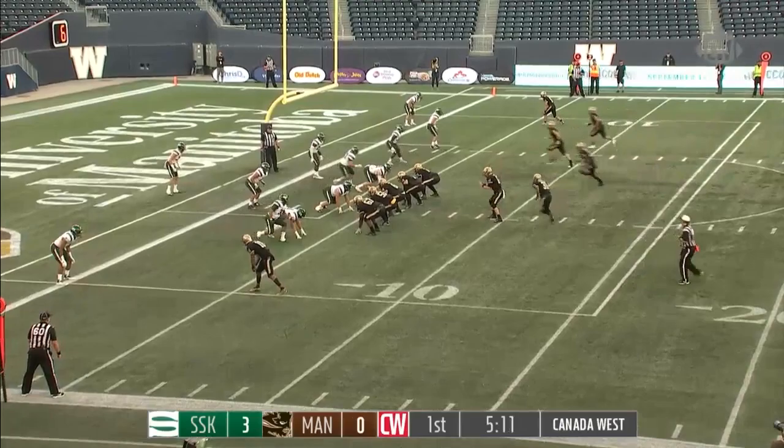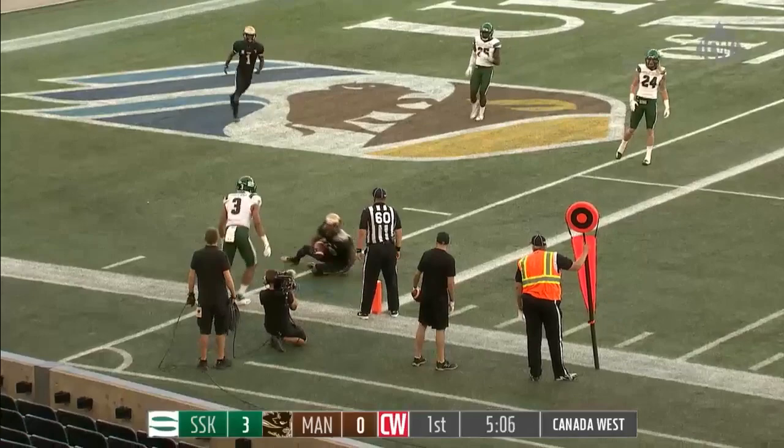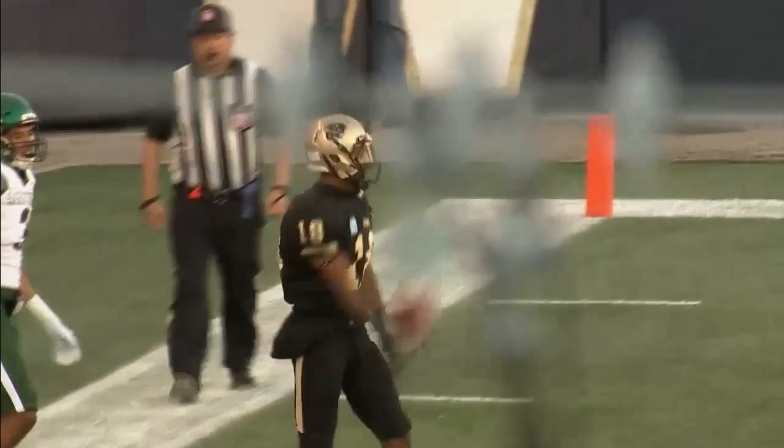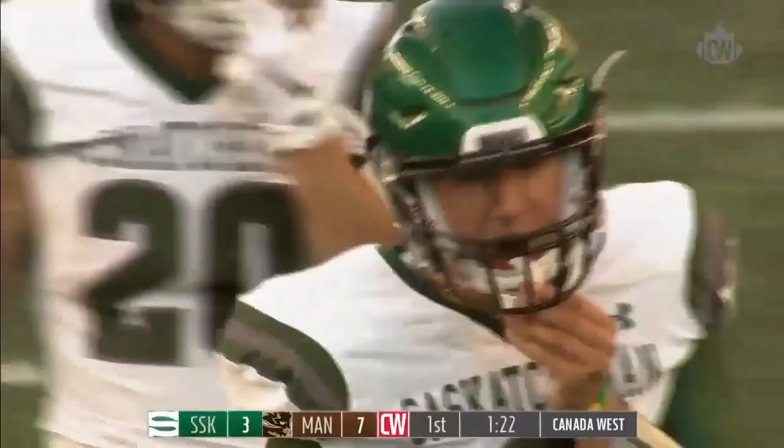Second and one from the Huskies six, four receivers to the right. Cattellier looks left, one-on-one coverage — complete, Bokru just gets it in for the touchdown. The defensive back gives him an inside shade, he breaks outside, ball a little behind him but the receiver comes back and makes a play on it.